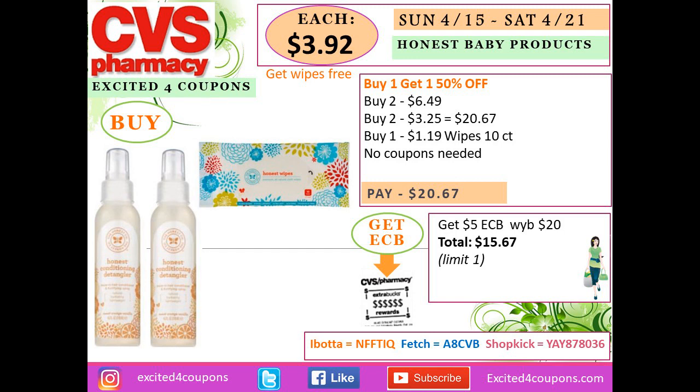This is a great brand with a good deal — buy one get one 50% off. Get four conditioning detanglers or similar-priced items: two at regular price of $6.49 and two at half off at $3.25 — total $20.67. You can also buy small wipes (10-count) for $1.19 to reach the $20 threshold. You get back $5 ECB when you spend $20 — total $15.67, or $3.92 each, plus the wipes free.